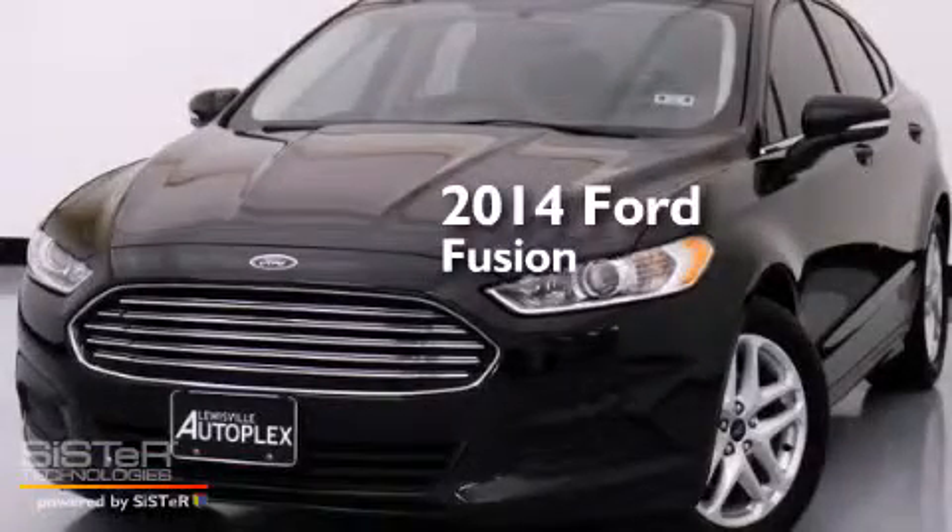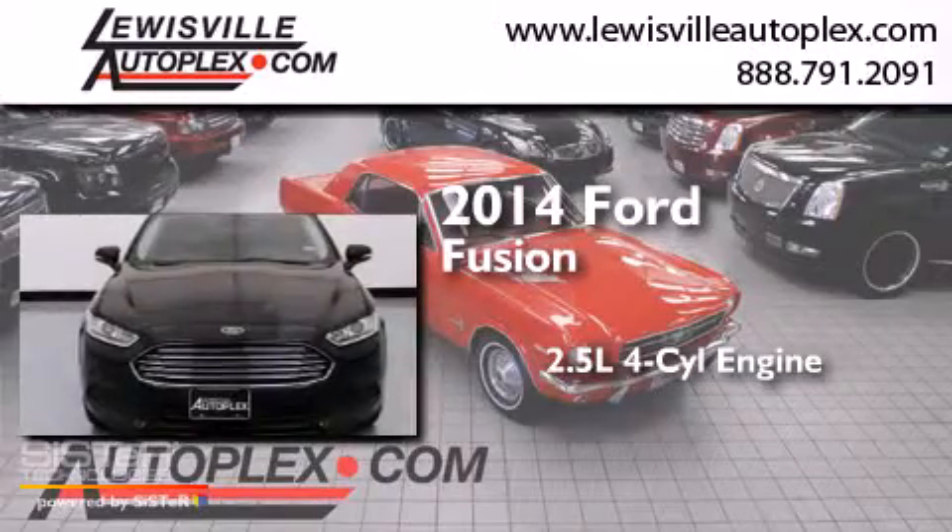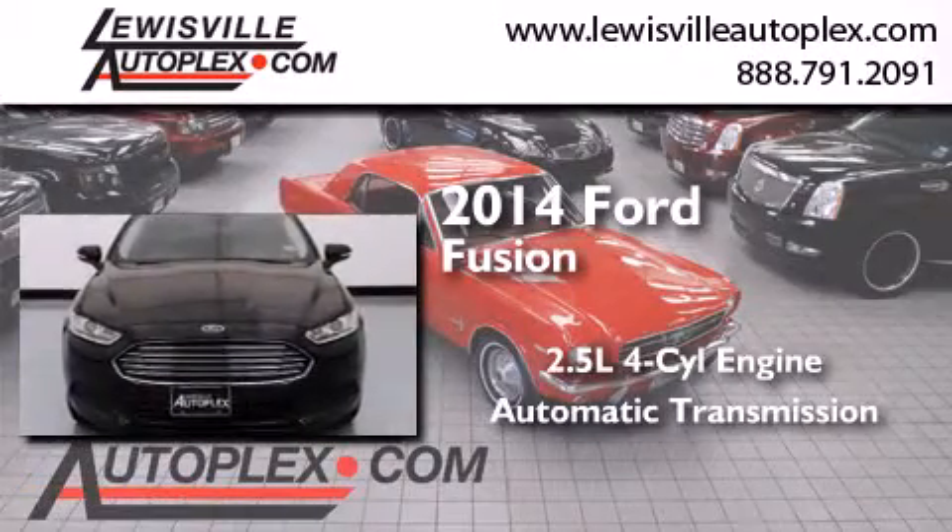This is a 2014 Ford Fusion. It features a 2.5-liter four-cylinder engine and an automatic transmission.